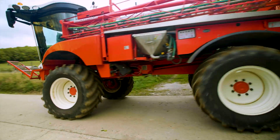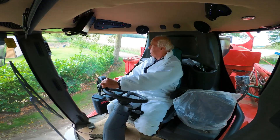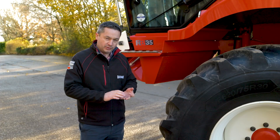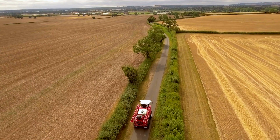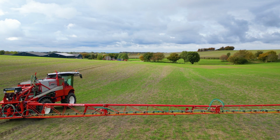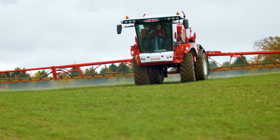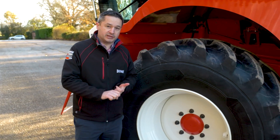With the RB26 we've got two transmission options: a two-speed and a three-speed transmission, which gives a slightly faster road speed and better hill climbing ability. With the RB35 we've got a four-speed option and an e-drive transmission. The four-speed gives faster road speed and hill climbing ability, and the e-drive gives stability control and cruise control functions in the cab. The RB55 comes standard with the e-drive transmission.